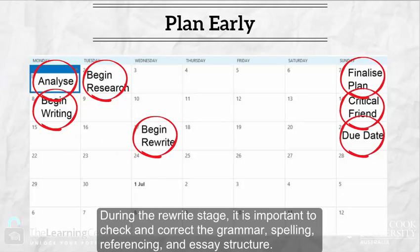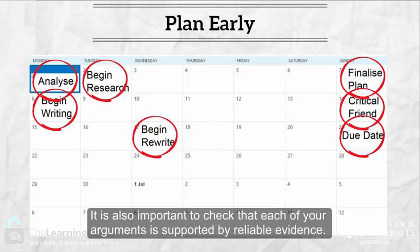During the rewrite stage, it is important to check and correct the grammar, spelling, referencing, and essay structure. It is also important to check that each of your arguments is supported by reliable evidence.